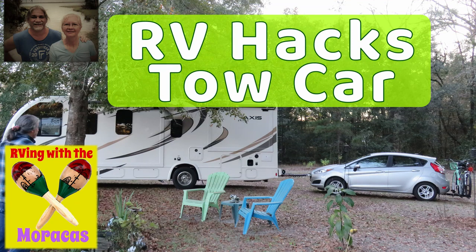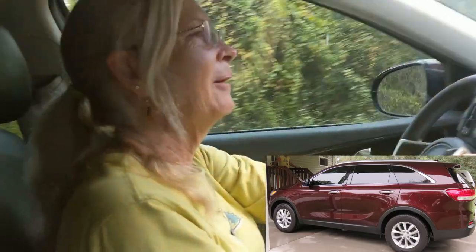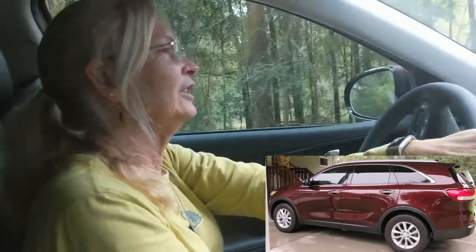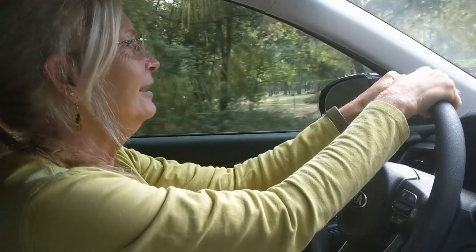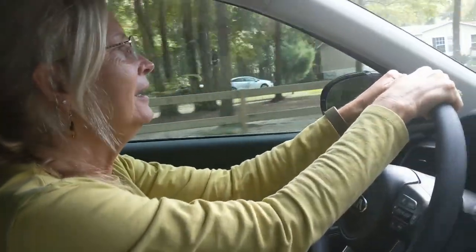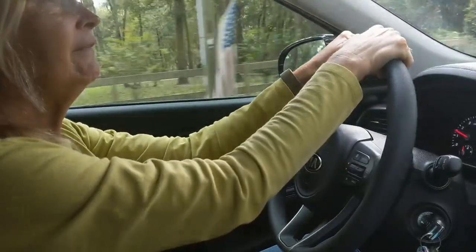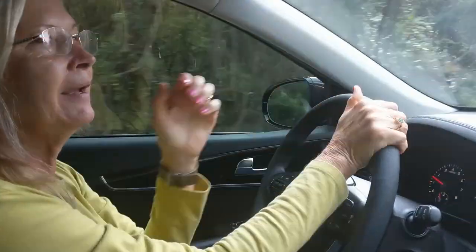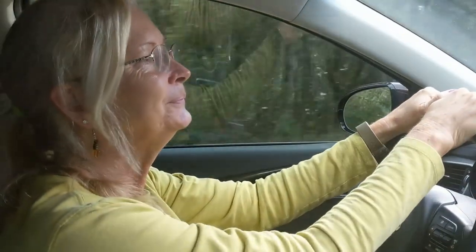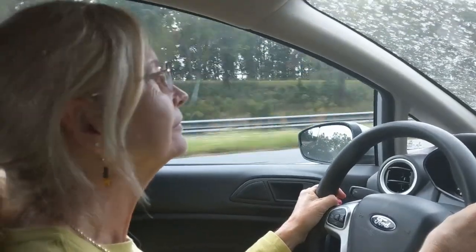RVing with the Maracas welcomes you to another edition of RV Hacks. We got a tow car! We're taking the Kia to the Ford dealership to see if they'll trade for a tow car for our RV. We're going to look at the Ford Fiesta and the Ford Focus with automatic transmission to see what we think of those. I've driven the Ford Fiesta before, so I know that one drives pretty good.